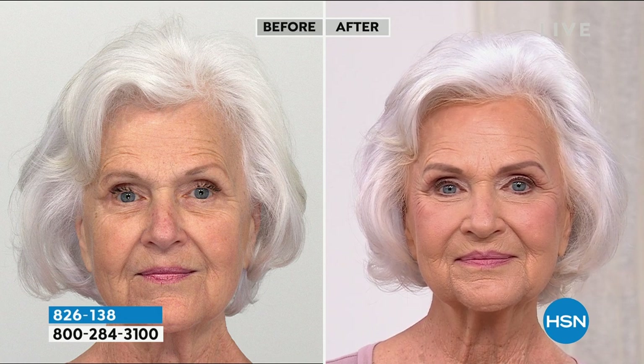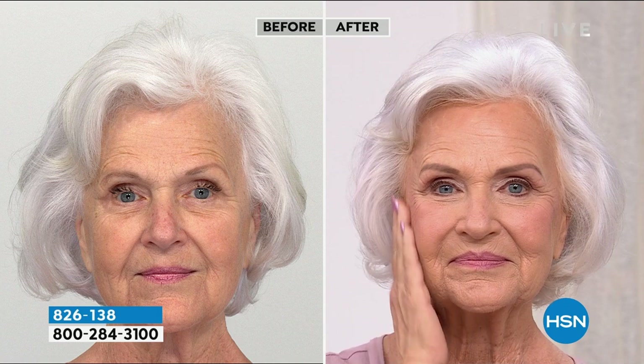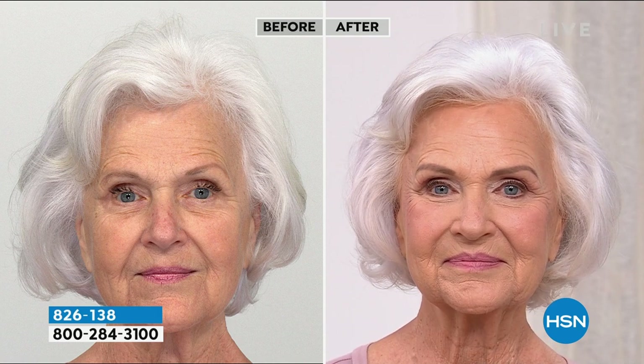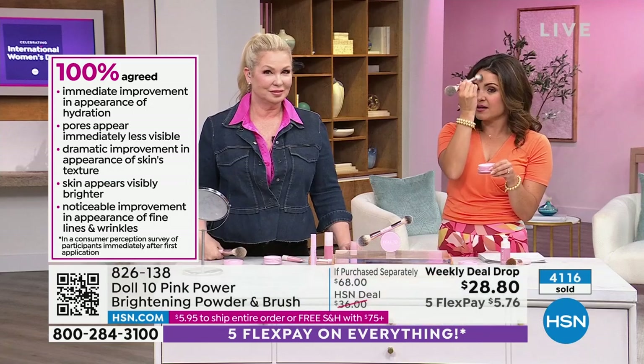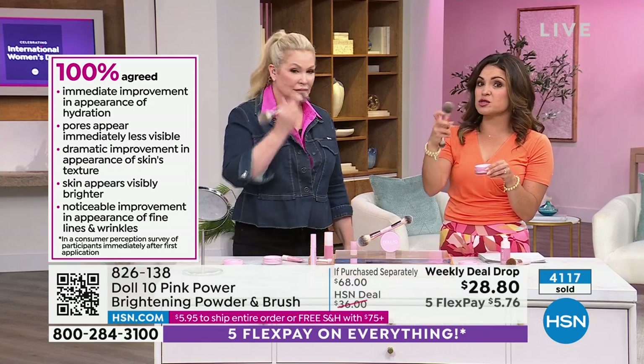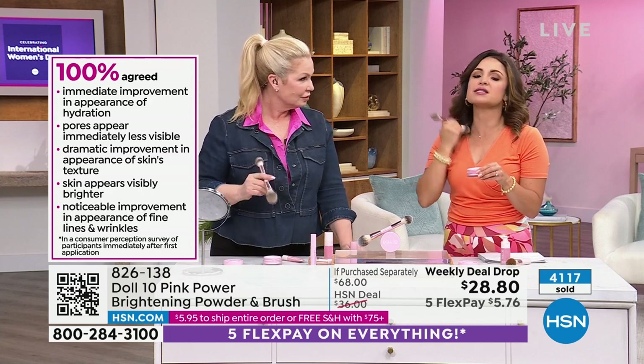A lot of us stopped using powder as we age because it would settle into lines — and you'd never put it under the eyes. But with this one, you want to put it under the eyes — it gives you this kind of brightened, softened appearance. The brush comes included. The powder is $34, you're getting it on sale for $28.80. The brush is also $34, and you're not paying for it. It's got a smaller side for the T-zone or under the eyes, and a larger side for the rest of the face and neck.